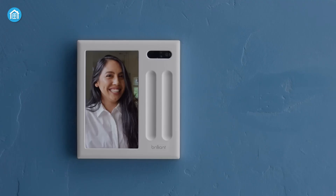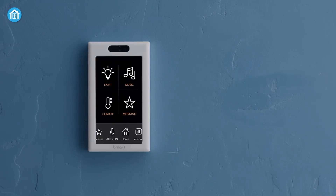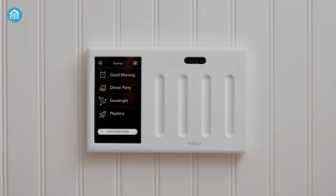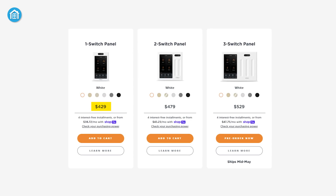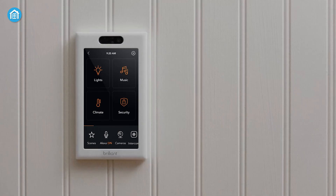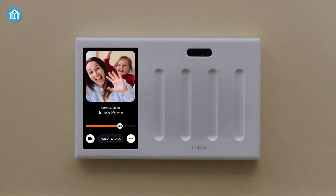Regardless of the model you choose, each one also includes a microphone, motion sensor, ambient light sensor, temperature sensor, and camera with a physical privacy slider. Its price starts at $429 for one switch and goes up to $529. It's fairly pricey and requires wiring knowledge to install, but it's a smart addition to a high-tech home.